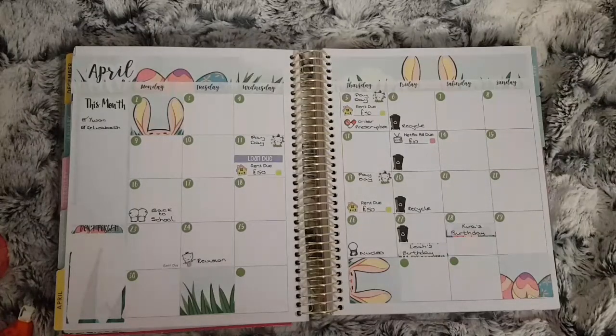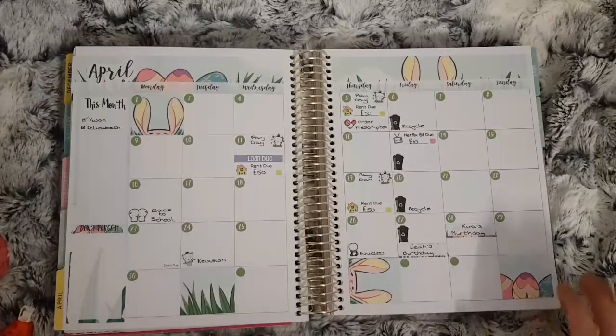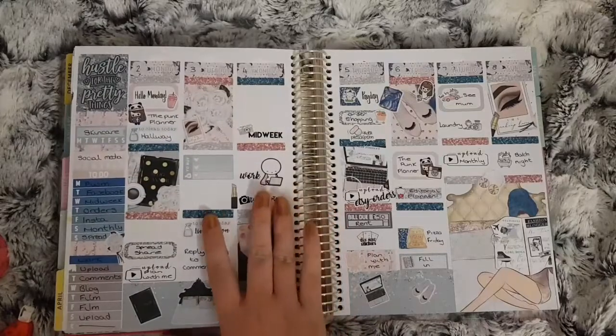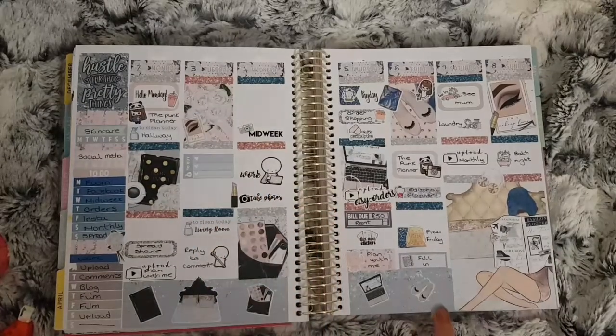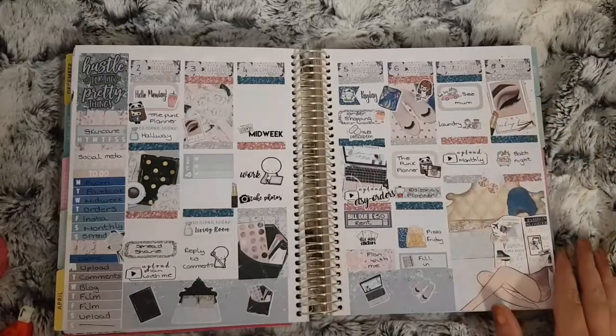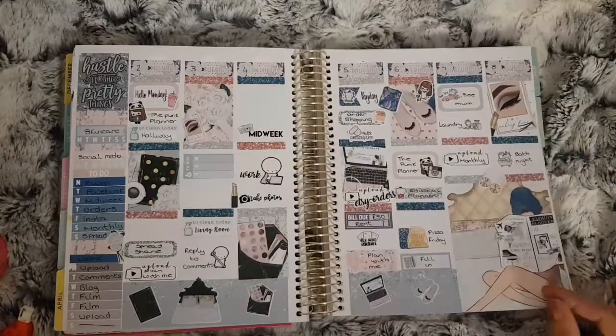On to April — this is my monthly, and this is the Easter monthly kit from Your World of Color. Not much on through the month, just my bills. This is also both girls' birthday month. This is April the 2nd to the 8th and this is the Pretty Things kit from Lucinda Charlotte. We went to my mum's on the Saturday and that was about it for this week.